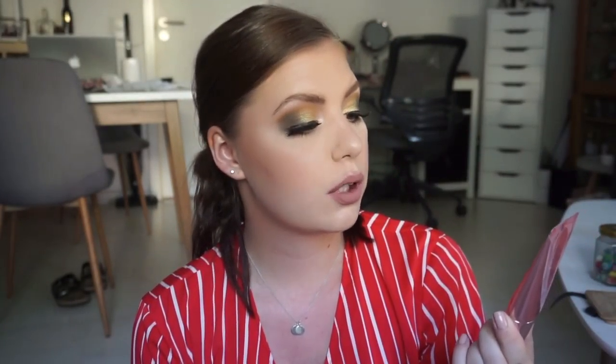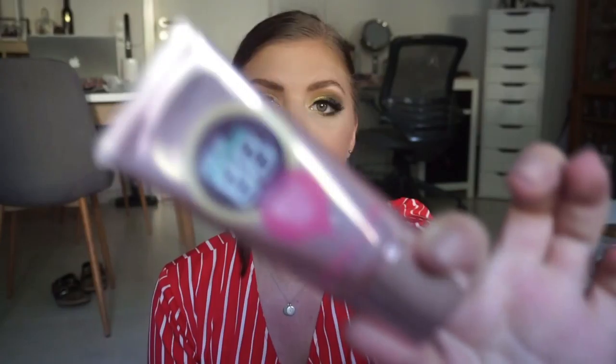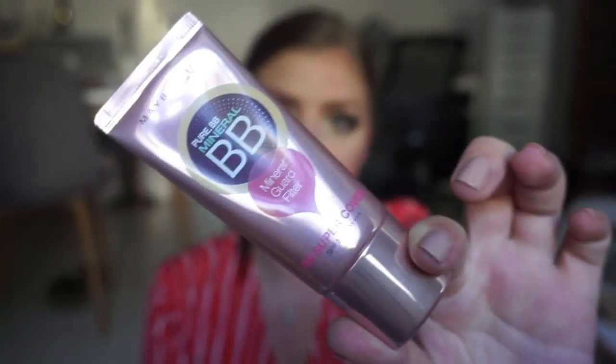This is the Maybelline Pure BB Mineral — Mineral God Filter Super Cover. It has so many names. I have never seen this before. This is very good. It stays on my skin very well and not many BB creams do that. But this one is really nice. It's quite yellow toned so I'm neutral and I can get away with it. But if you're really pink this will be too yellow for you. It is really nice. I've used it for about a week so I have a decent opinion on it.